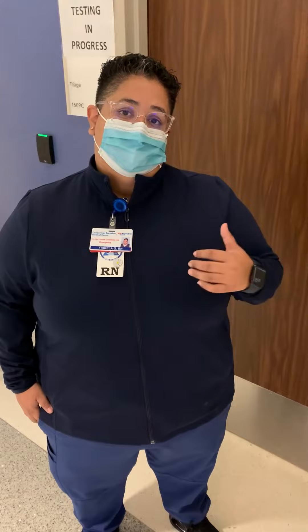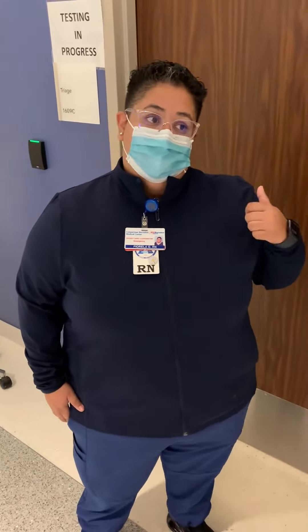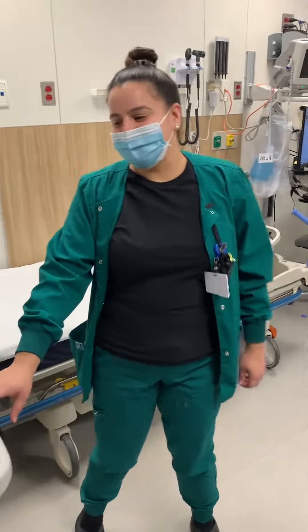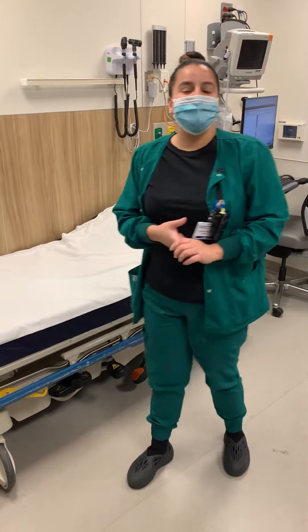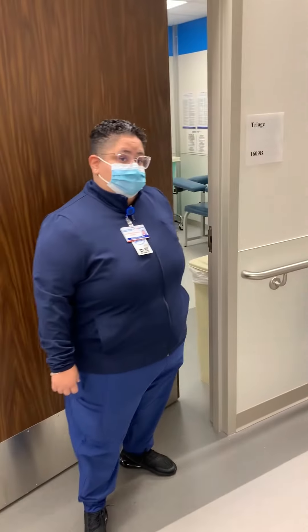If our triage nurse determines that you may need something called an EKG, which is a picture of your heart, we have techs that will do it here, right in the front — easy access. Once the nurse determines that the patient needs an EKG, they'll set the patient up. If we need to, sometimes we'll have a provider available in the waiting room, and a nurse will be readily available to draw blood and get the process started for you.